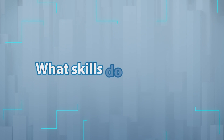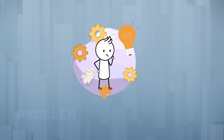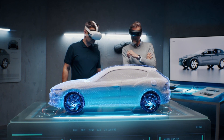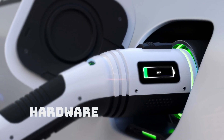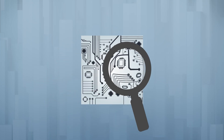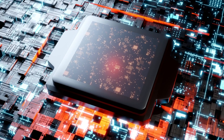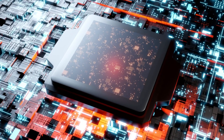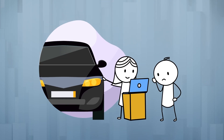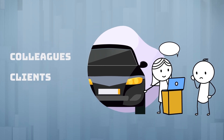What skills do you need? Autonomous vehicle technicians should possess strong problem-solving abilities. They will often be called upon to find solutions to complex issues involving both hardware and software. Excellent attention to detail is also a must, given the precision required when working with integrated electronic systems and software. Additionally, good communication skills are important as technicians will need to explain problems and solutions to colleagues, clients, or manufacturers.